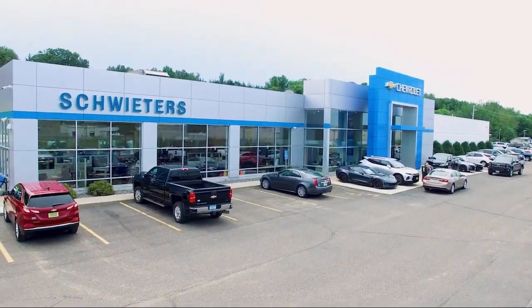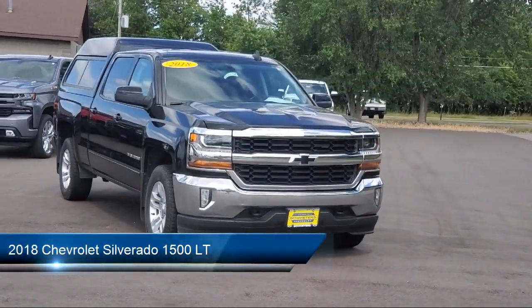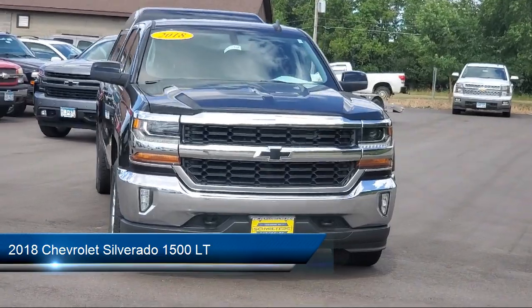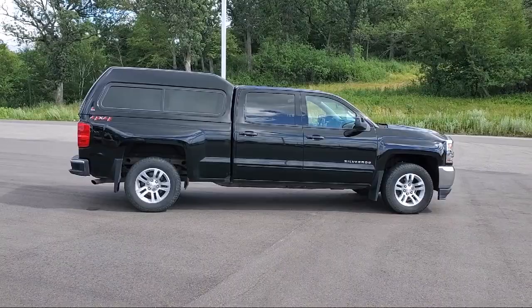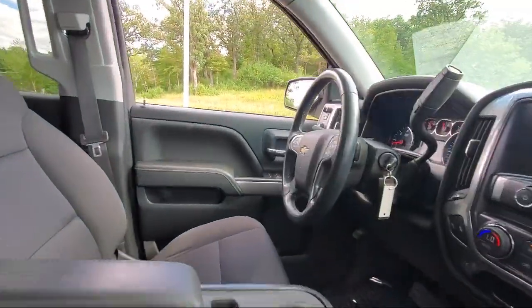Welcome to Schweders Chevrolet of Cold Spring, and here's a look at another one of our great vehicles in inventory. It comes equipped with keyless entry, traction control, CD player, cruise control, power windows, daytime running lights, heated side mirrors, tilt steering wheel, and much more.